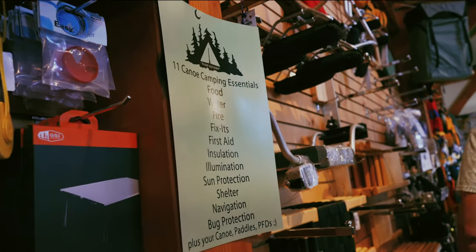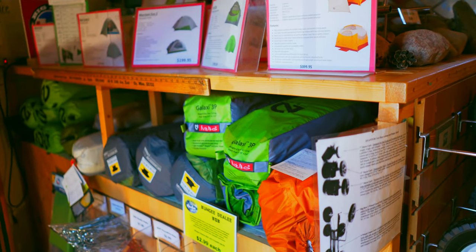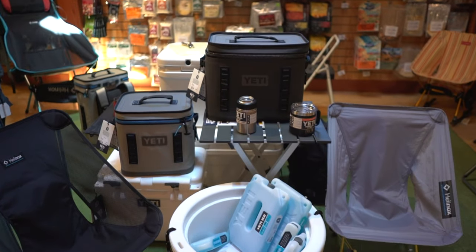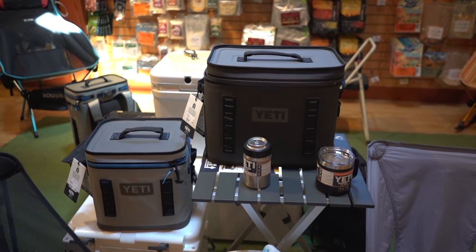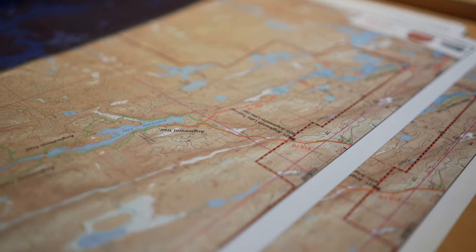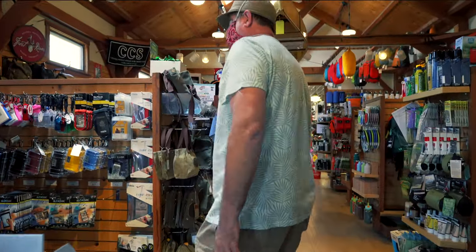This room has everything imaginable you'll need for canoe country camping in one single room — all canoe accessories, all camping gear, including a great selection of tarps and tents. Our gear room houses one of the finest and broadest selections of camping and canoeing gear you're going to find anywhere in the United States. Our map section has everything you're going to need to navigate on a canoe trip in the Boundary Waters.